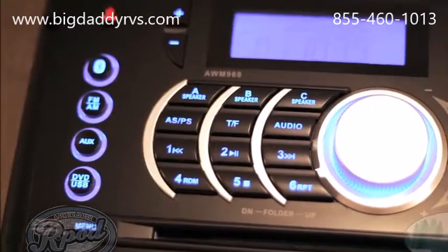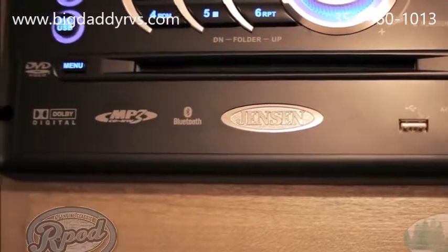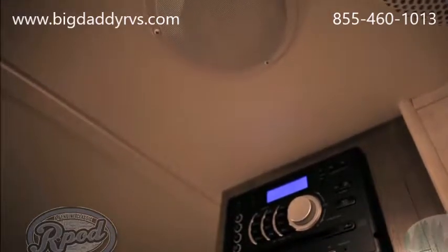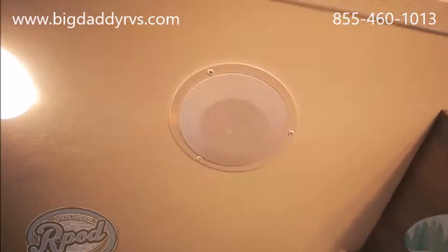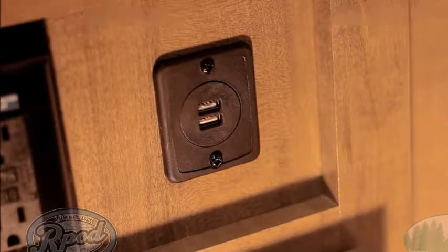Our Jensen Bluetooth Stereo, standard in every R-Pod, has a built-in radio, CD, and DVD player, and can be easily paired with your smartphone for easy listening on the go. You can take advantage of our high-quality multi-zone speaker system both inside and outside your camper. Our USB charging port makes keeping you connected a breeze — whether you're charging your phone or tablet, we've made it easy.